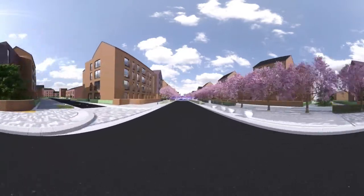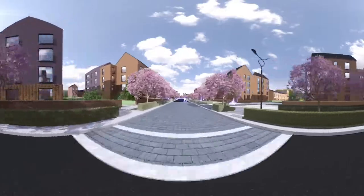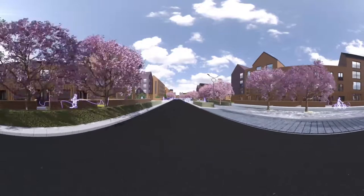Whether you prefer to get around on two wheels or two feet, our streets have been designed with active travel in mind, and you'll find cycle and walkways dotted all around.